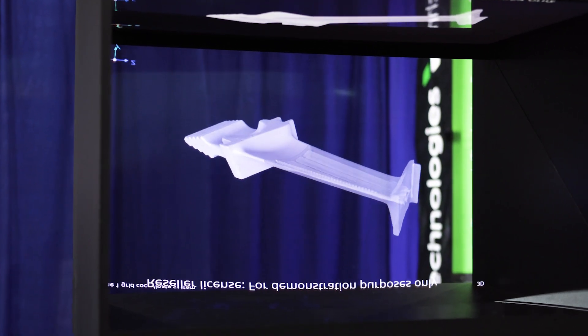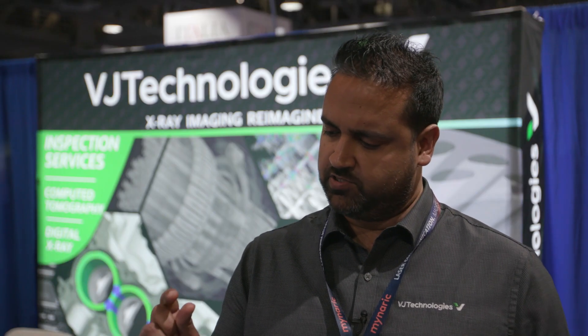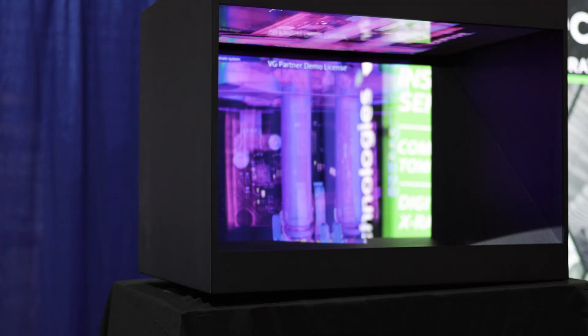Hi, I'm Rahul Reja. I'm the president of VJ Technologies. We are based in New York. We have locations all around the world and we are an x-ray and CT solution provider. We make x-ray machines and provide inspection services for things as small as a little chip to large rocket motors and everything in between.